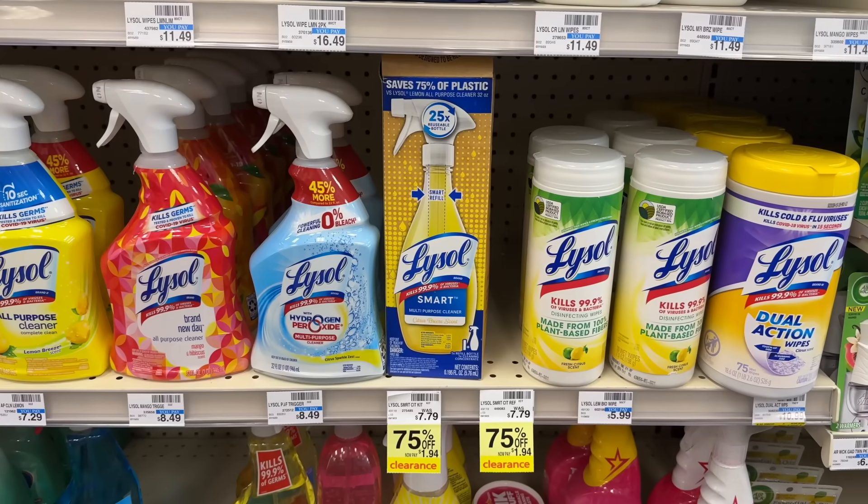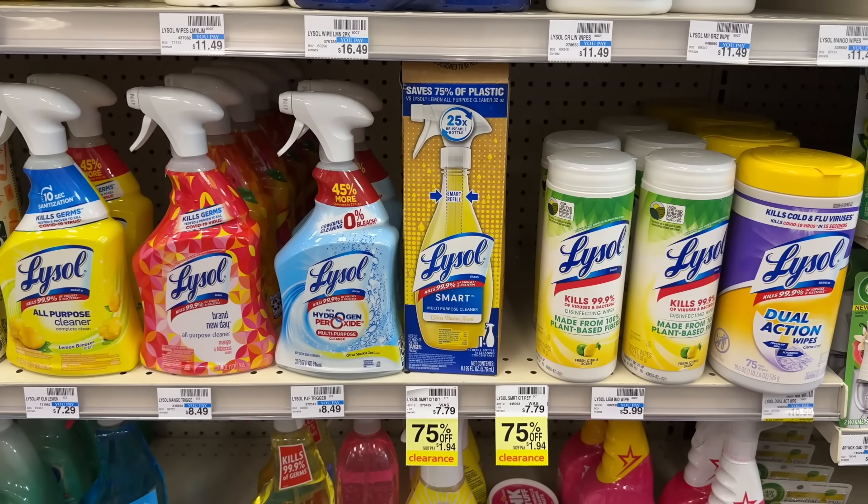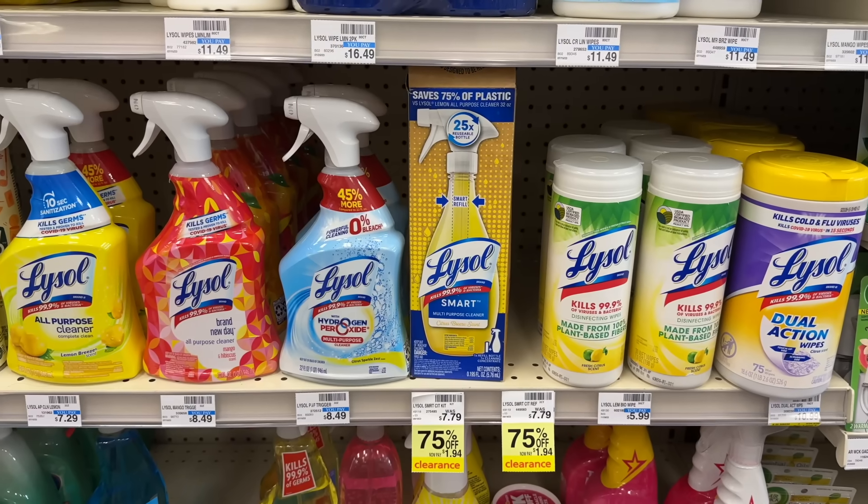Check your stores — my store has Lysol Smart refillable sprays on clearance for 75% off. I don't think there are any coupons or rebates, but that's a good deal.